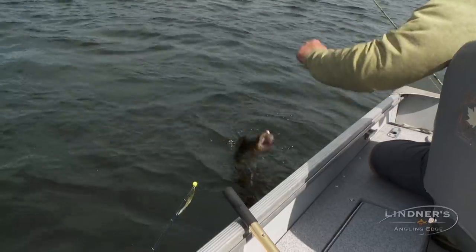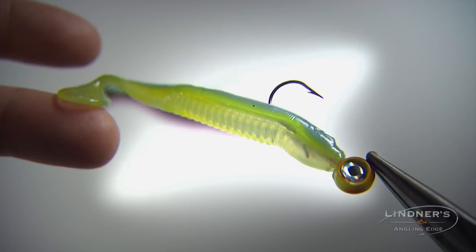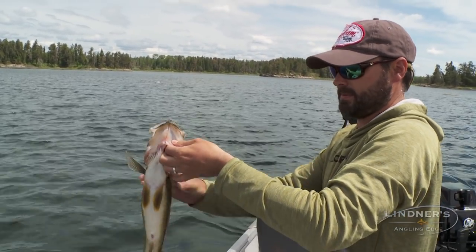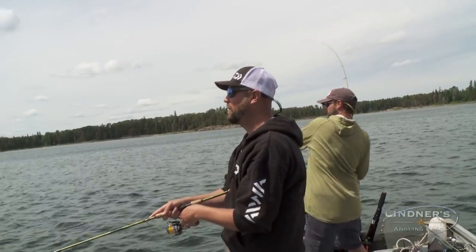These are nice average fish — nothing to sneeze at. Whoa, he's jumping! Sweet. You're going to have some beat-up hands after this whole deal. Look at that — classic, just a jig and a plastic. These are nice average fish, lots and lots of them. Who doesn't love that?